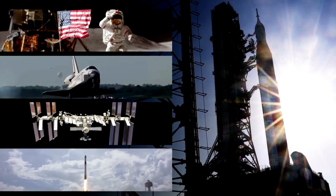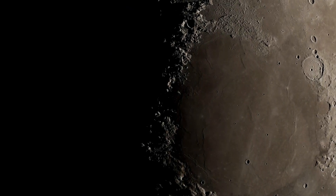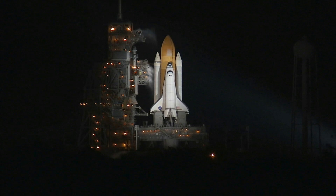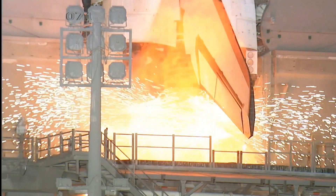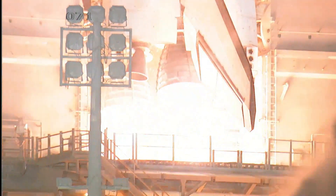As Artemis missions progress, NASA is already looking ahead to the future of lunar exploration. Artemis III, slated to be the first crewed lunar landing since the Apollo era, represents a pivotal moment in human spaceflight history.